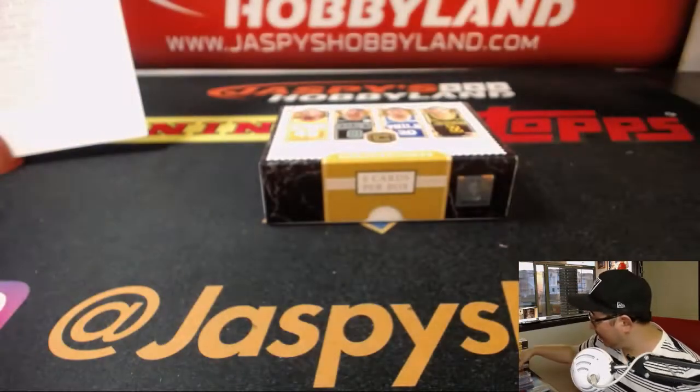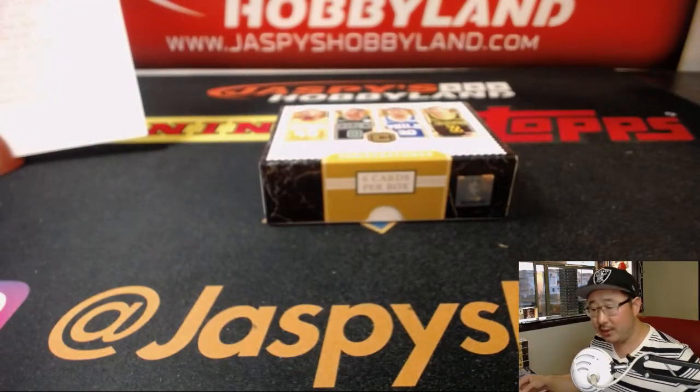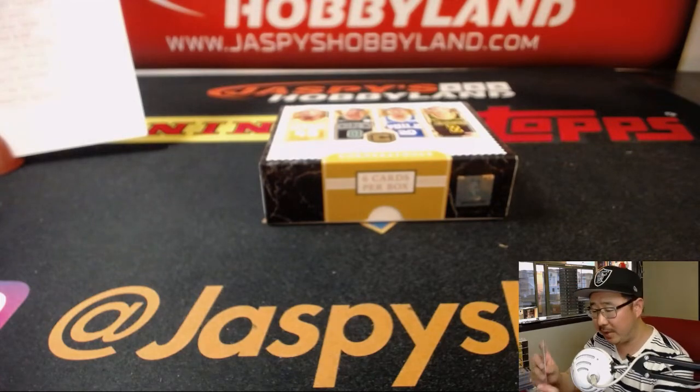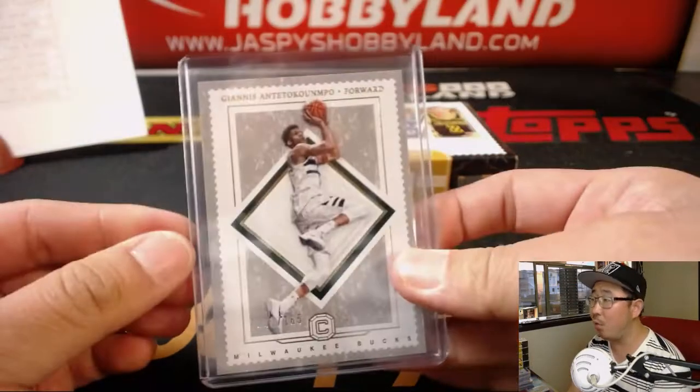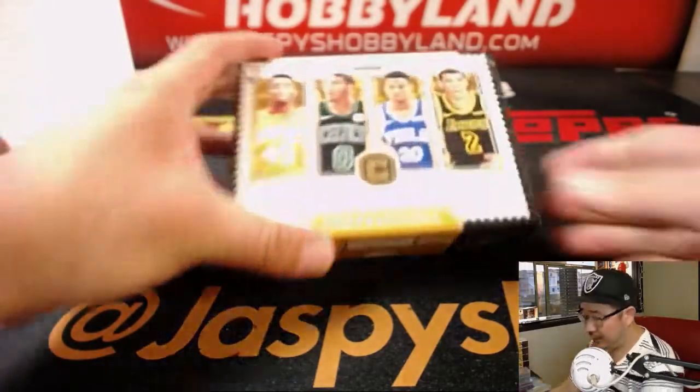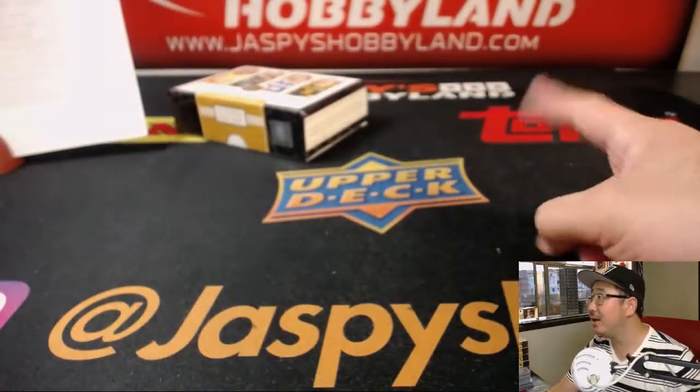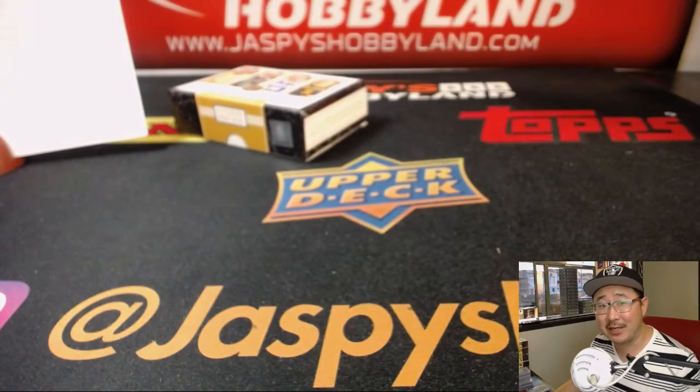Joe for JaspiesHobbyLand.com — that was a nice break of 2017-18 Cornerstones Basketball. That was pick your team number three. We've got more in the store, so check it out — the second half. We'll see you next time on JaspiesHobbyLand.com. Thanks everybody, bye-bye.